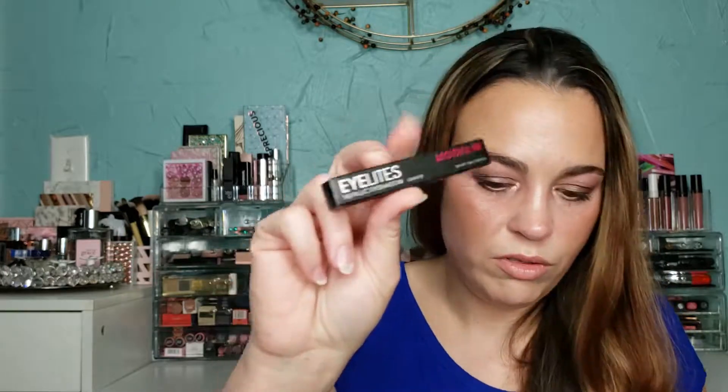I was going to cancel and they tried to lure me back with a discount for the next few months. I said no, cancel. They offered to let me skip next month instead, so I took that. Next month there will not be an Allure box. I'm debating whether to keep it after that — this box is going to help me decide.